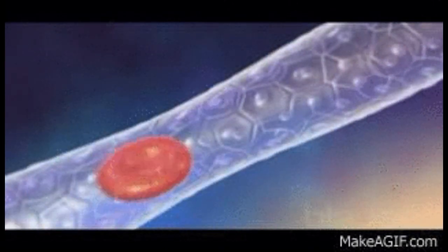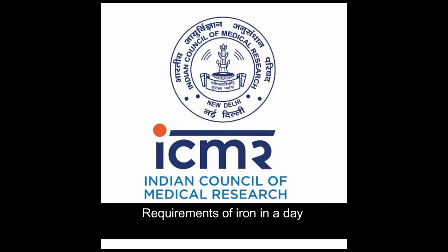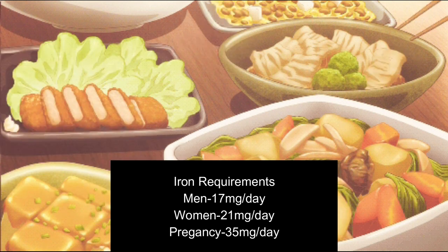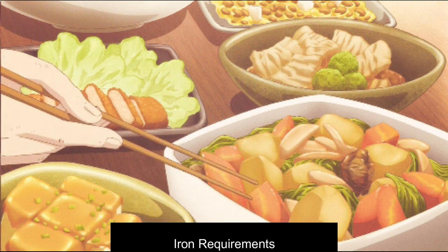We will explain the details of anemia in our upcoming videos. Next, we look at the iron requirements as per ICMR: for men 17 mg per day, for women 21 mg iron per day, for pregnant ladies 35 mg per day, and for children the requirement is based on their age.